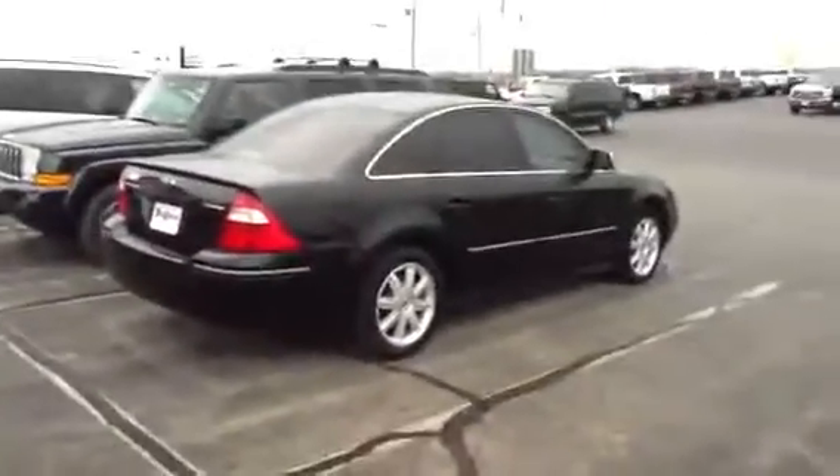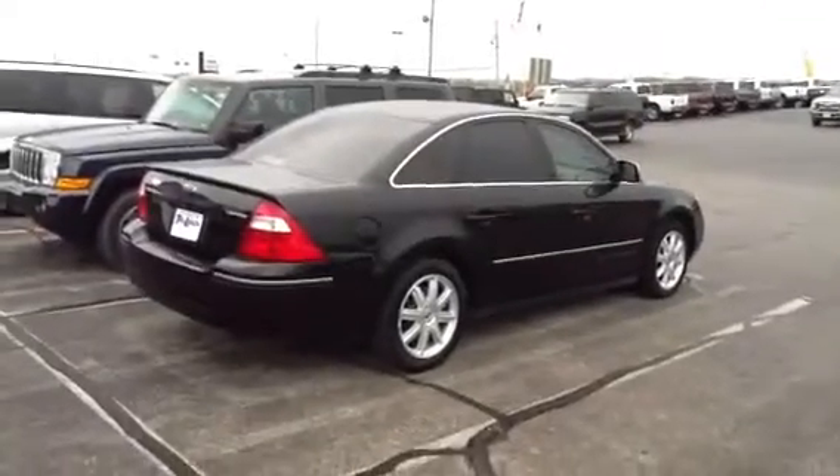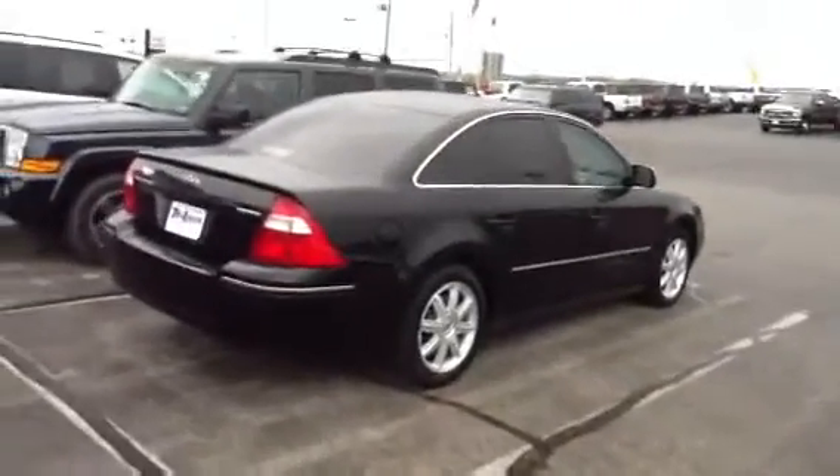Needless to say, there you go — pretty good looking ride. I'll send this over to you. Hope you're having a good day. Talk to you soon. Have fun with the hunger games. Bye bye.